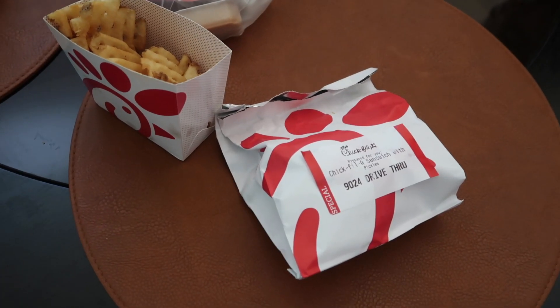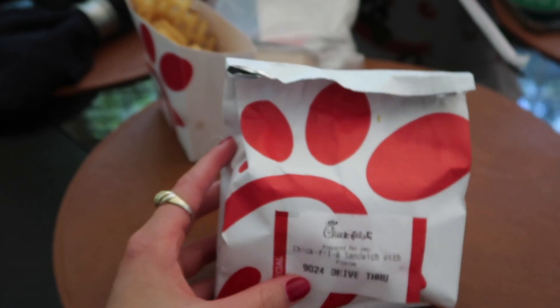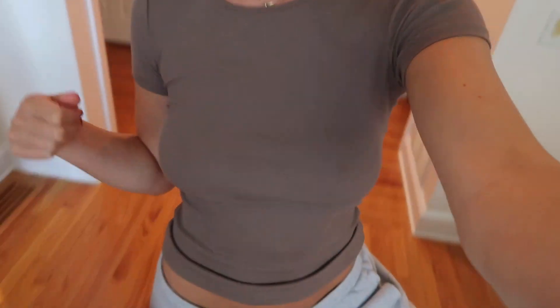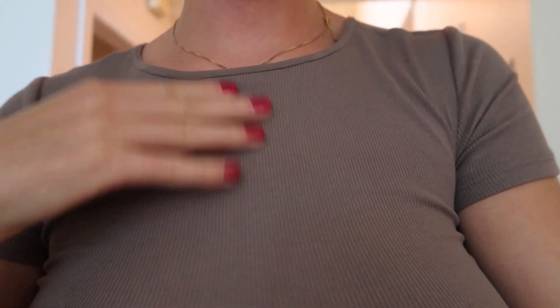Look what John brought home — he left early for a doctor's appointment and got us some Chick-fil-A! I just finished posting a few things on Depop so I feel super accomplished. I'll link my Depop account down below in case you're interested in buying any of those items. I also wanted to show you this top I've been wearing all day — it's from H&M, I got it for about eight bucks, and it's 95% organic cotton. I really like it. For basics, I'd recommend H&M's t-shirts — pretty good quality for the price.